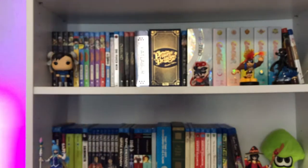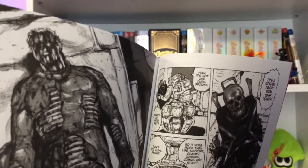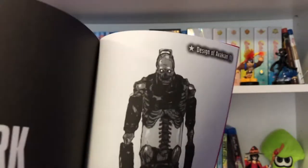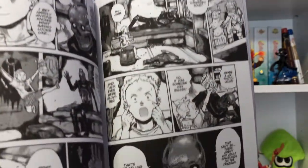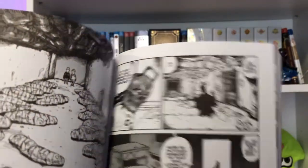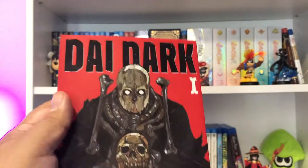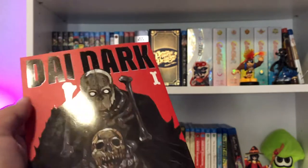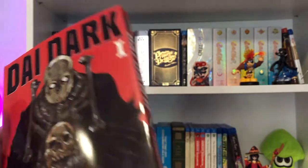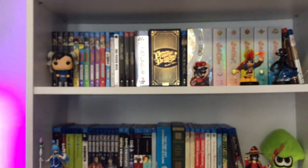If you like Dorohedoro, you're going to be right at home with this. It's super chaotic, grotesque, fun, and action-packed when it needs to be. Overall really cool, and I'm happy to get into this. I love that we already have Volume 1 — we could have been stuck waiting years for this to be released.